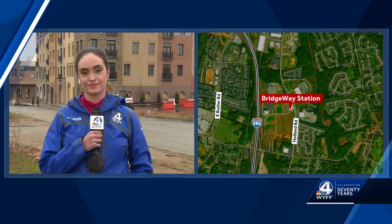Only on WYFF News 4, a new town center in Malden is getting closer to completion. Bridgeway Station is already fully leased out to shops and restaurants like Stella's, Table 301, and Old Europe Desserts. Our Peyton Furtado got an exclusive tour and she has an update on the construction.